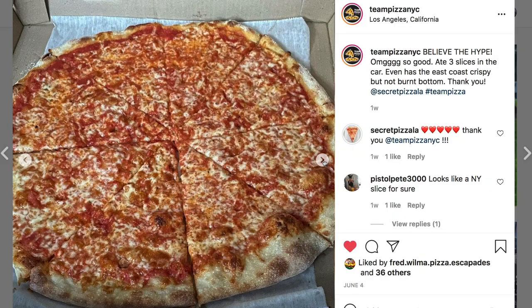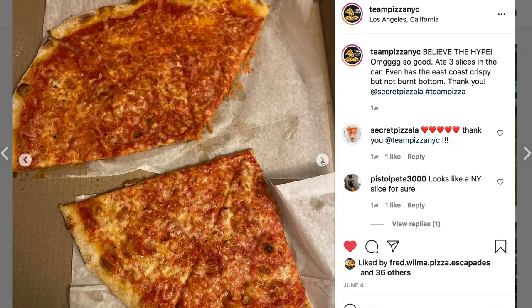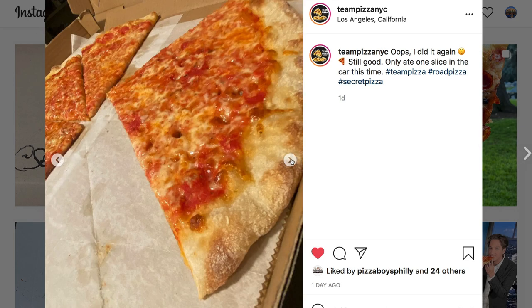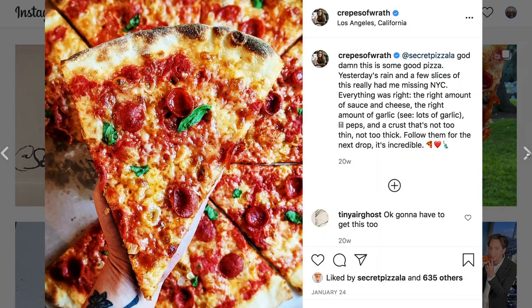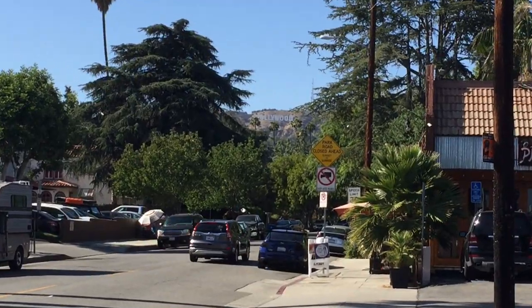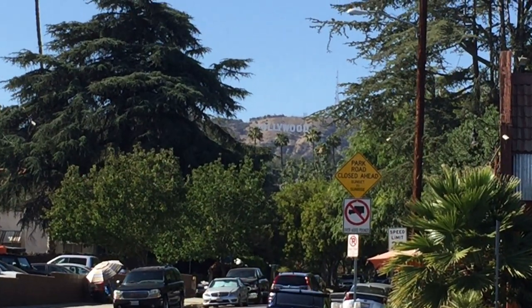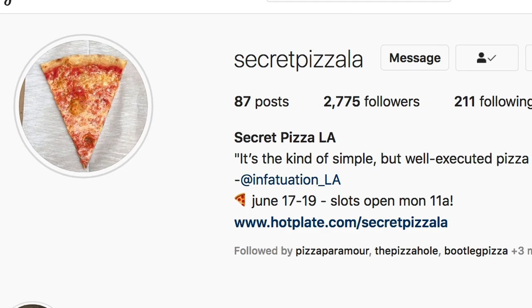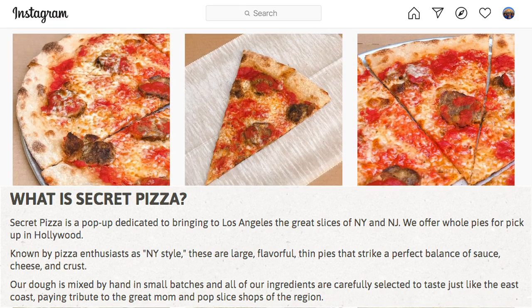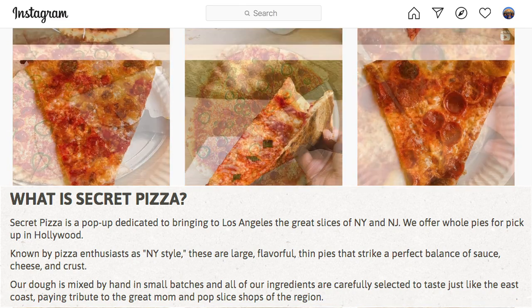I recently came across some posts on Instagram where people were raving about this amazing New York style pizza. The pictures they posted looked so good that I just had to know where I could get my hands on some. It turns out there's a guy in Hollywood running an operation called Secret Pizza LA who is making these delicious looking New York style pies right out of his apartment.